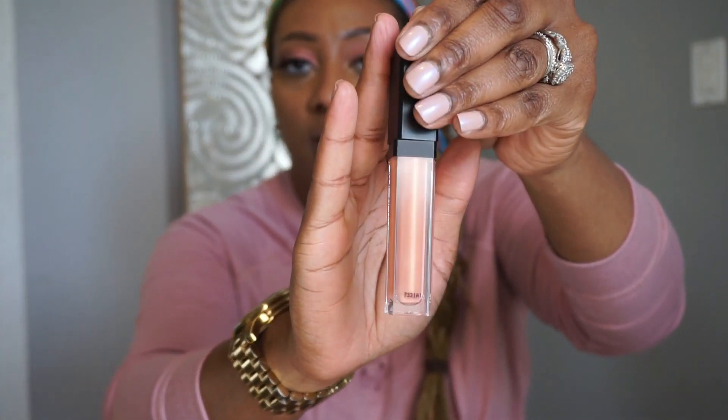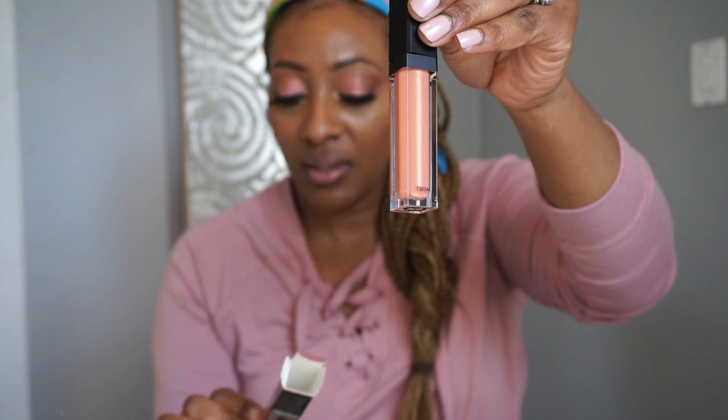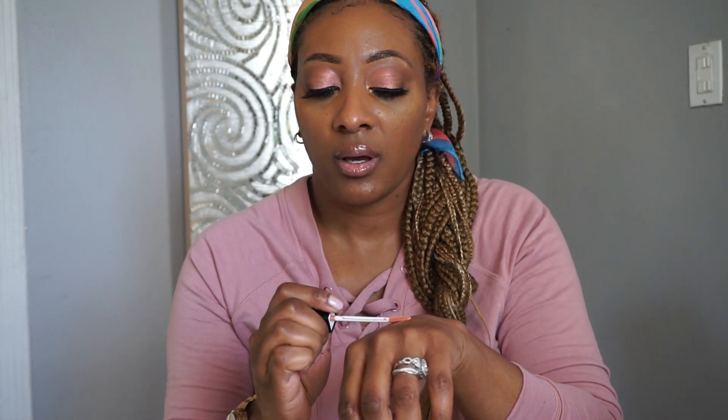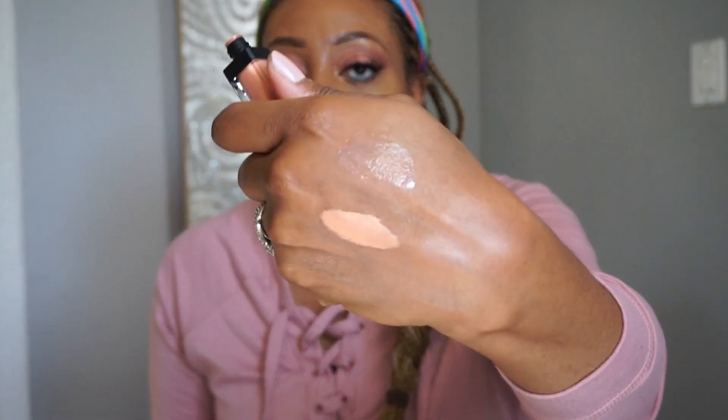And then we have the Beauty Supply Store. I purchased two lippies from the Beauty Supply store. This one is called Bellini — it was like $5.99 and it is so pretty. It's like a metallic long-lasting matte. I would have to dock this up — I just can't wear it by itself. I would have to put on a lip liner with it and then top it with a really pretty lip gloss on top.